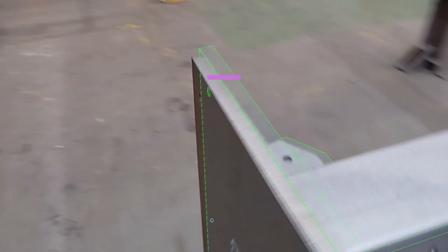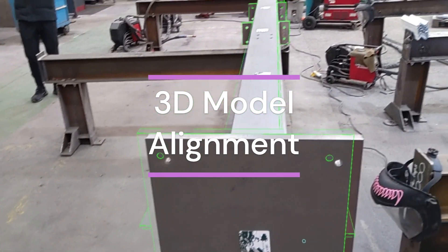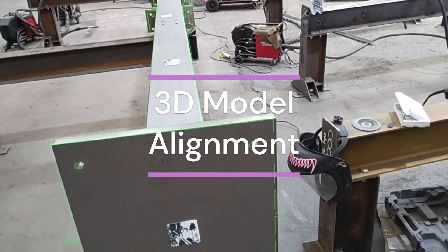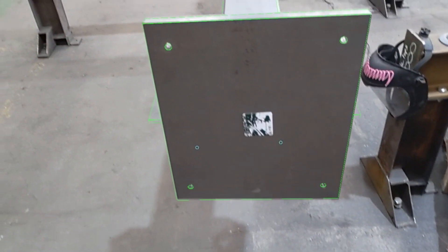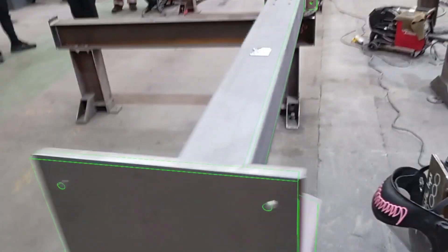To quantify it in time saved: where a QC would be able to check a beam every 15 minutes or an assembly every 20 minutes, we'd be able to perform the same action with Fabstation within five to ten minutes. So you're effectively halving the time it takes to do your quality control.